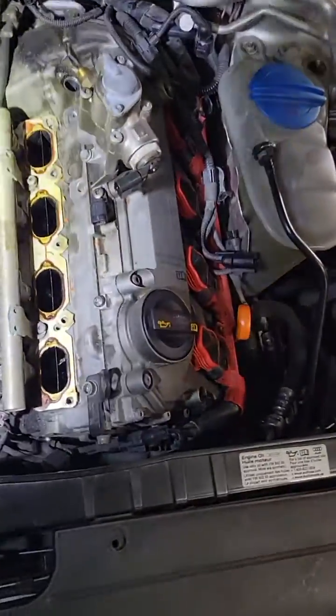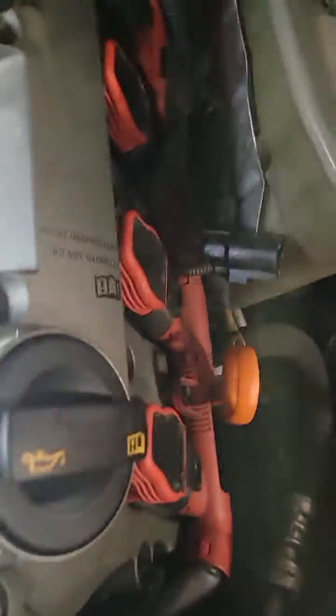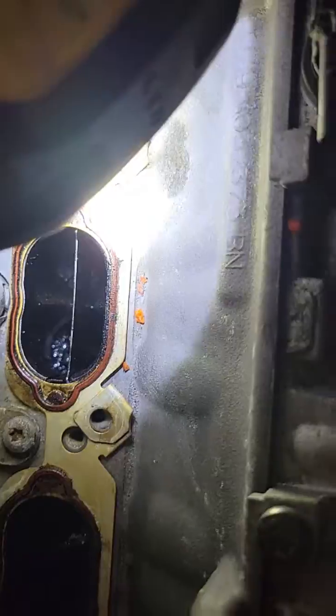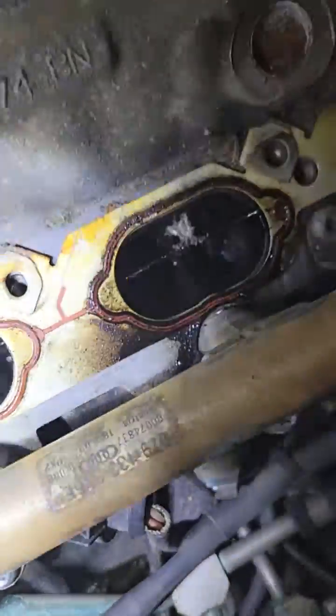We've got an Audi 4.2 S5. We took off the intake — it's probably the worst one we've seen. It's got random misfires on all cylinders.